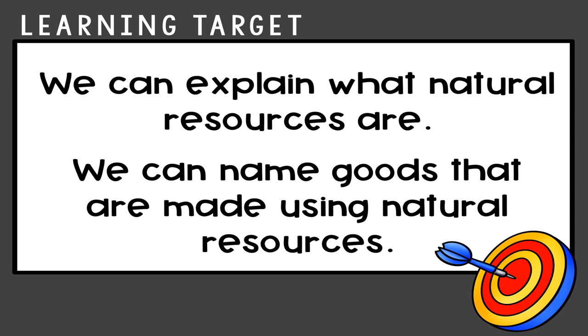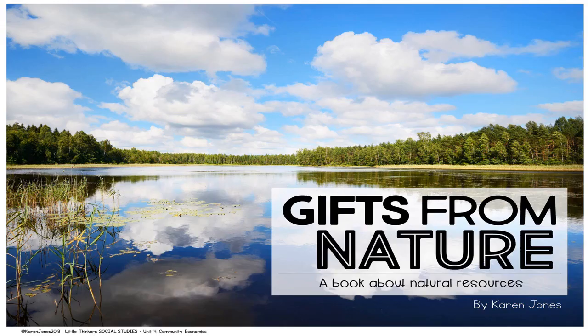Today's learning target is that we can explain what natural resources are and name goods that are made using natural resources. To investigate this further, we're going to read a book called Gifts from Nature, a book about natural resources written and illustrated by Karen Jones.